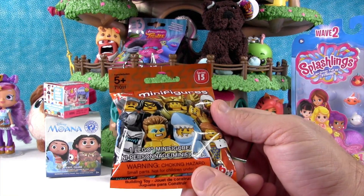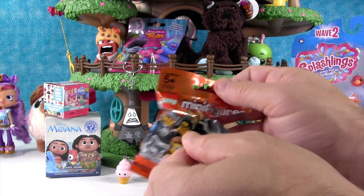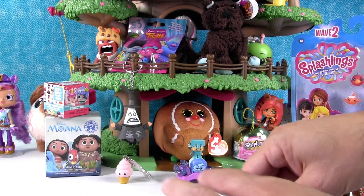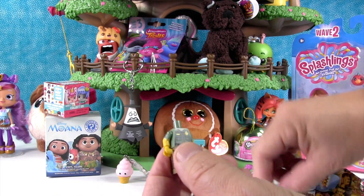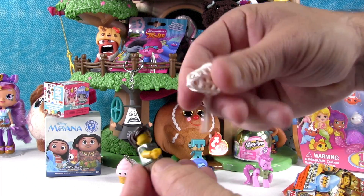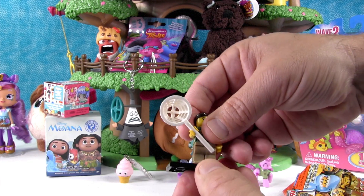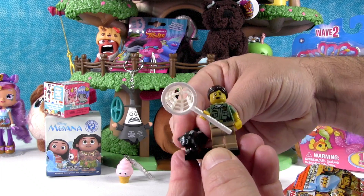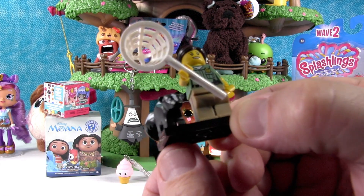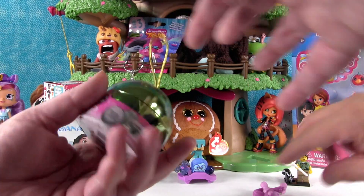It's time for Lego Minifigures Series 15. I would like to get the wrestler or the cedar. We did not get either of those. Here's our checklist — we got the skunk wrangler! This is an awesome one because it comes with a Lego skunk. It's a girl park ranger with her little net for the skunk. If you see a skunk, do not try to catch it with a net — the stink will still come out. The little Lego skunk is so cute!